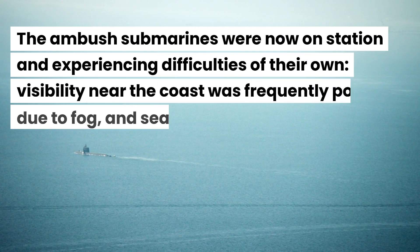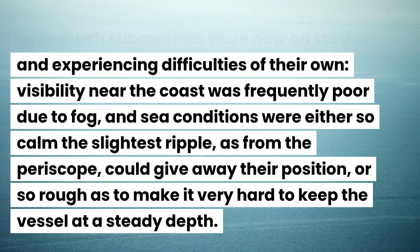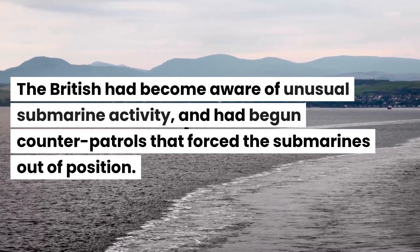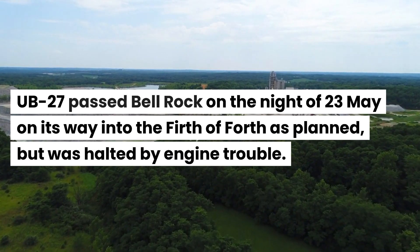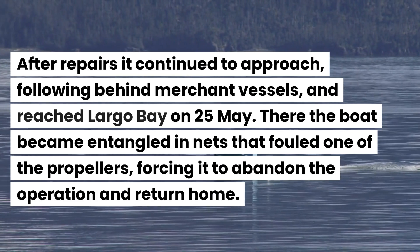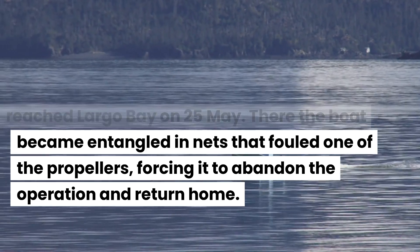The ambush submarines were now on station and experiencing difficulties of their own. Visibility near the coast was frequently poor due to fog, and sea conditions were either so calm that the slightest ripple, as from the periscope, could give away their position, or so rough as to make it very hard to keep the vessel at a steady depth. The British had become aware of unusual submarine activity and had begun counter-patrols that forced the submarines out of position. U-27 passed Bell Rock on the night of the 23rd of May on its way into the Firth of Forth as planned, but was halted by engine trouble. After repairs it continued to approach, following behind merchant vessels, and reached Largo Bay on the 25th of May, where the boat became entangled in nets that fouled one of the propellers, forcing it to abandon the operation and return home.